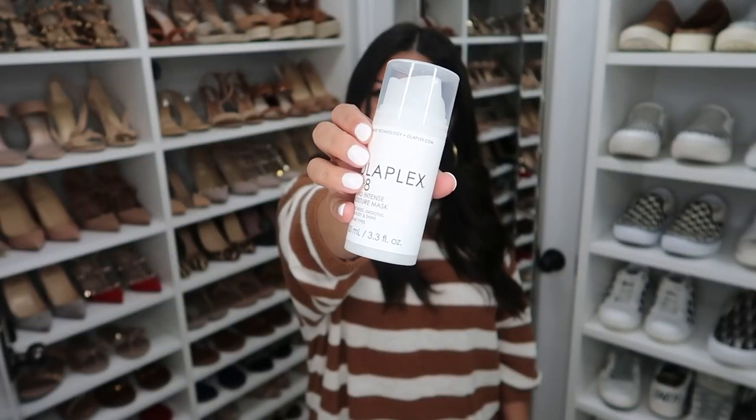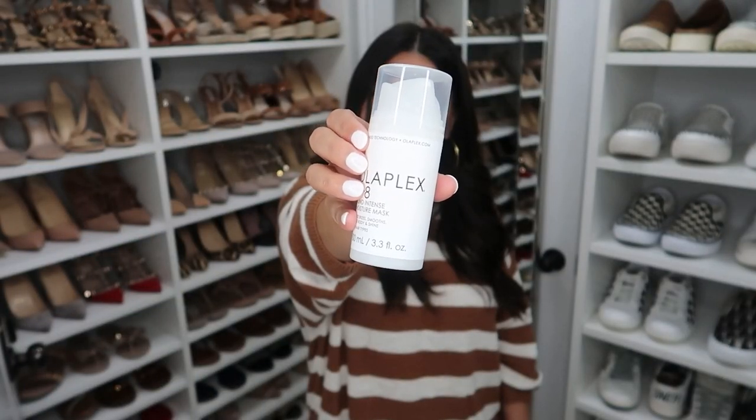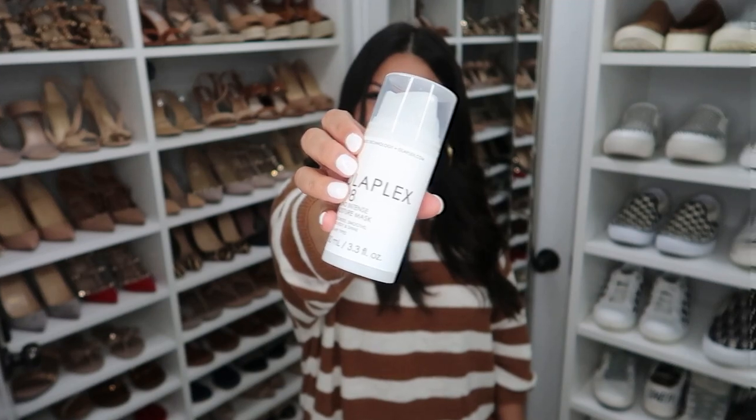Next up, I wanted to mention the new Bond Intense Moisture Mask from Olaplex. I love this. I love the Olaplex line in general, but this one is really nice and hydrating. The number three is also a mask, but not in the same way — the number three is like a bonding mask that helps repair the hair, and this is an actual moisturizing mask. I really love this as well. If you enjoy doing masks, I do this one once a week, and I started using it recently. I think I've used it three times and I really like it and highly recommend it.